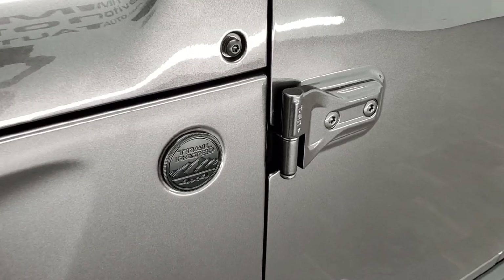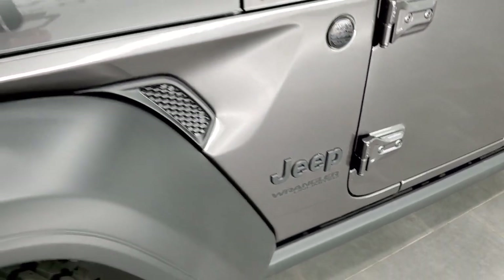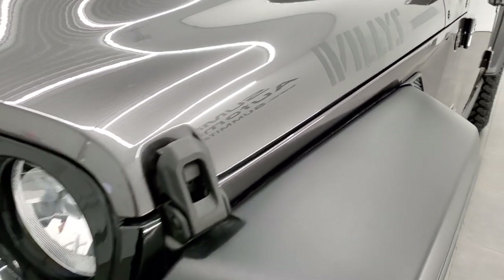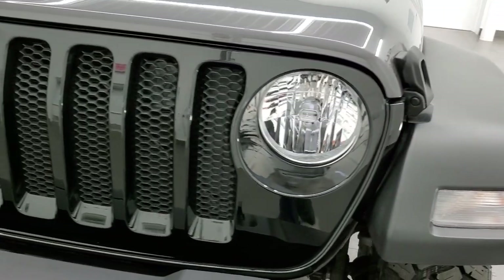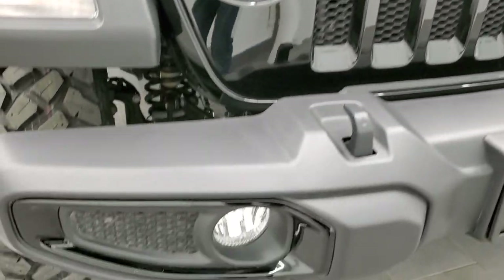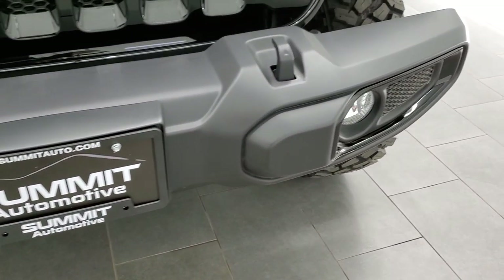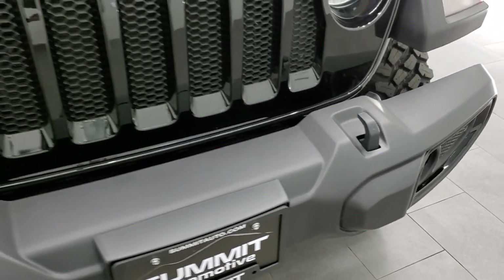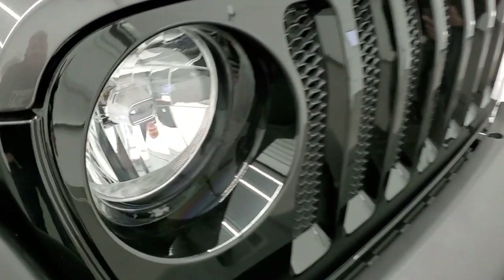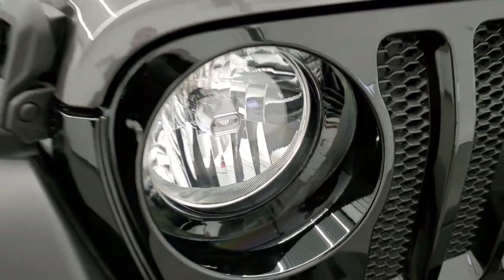You get the blacked out trail rated logo and the blacked out Jeep logo as well, part of that Willys edition. You get the Willys stickers on the hood and you also get the gloss black grille, the seven-slotted grille, and the gloss black fog light bezels. This one does come with fog lights standard and tow hooks in the front. I really like that gloss black grille and it does have the little Jeep logo on the headlamp there.